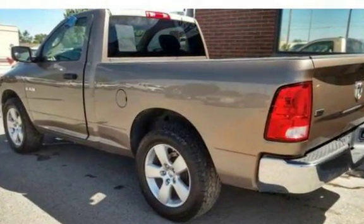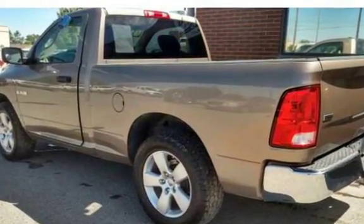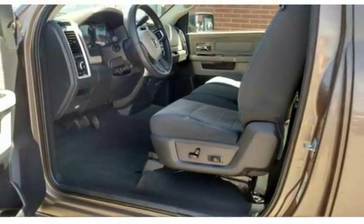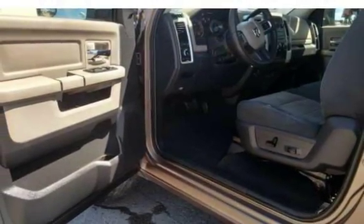Dodge Ram in beautiful condition, well-maintained, drives smooth and runs well, two-door single cab, power windows and doors, clean Carfax. $12,995.